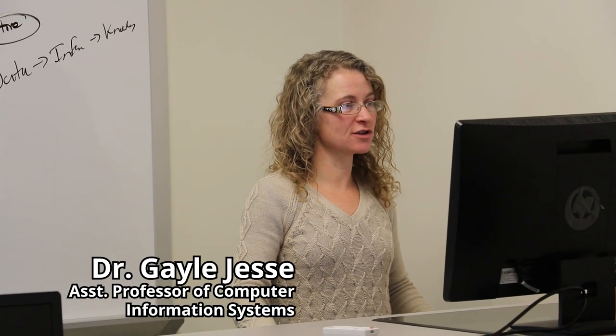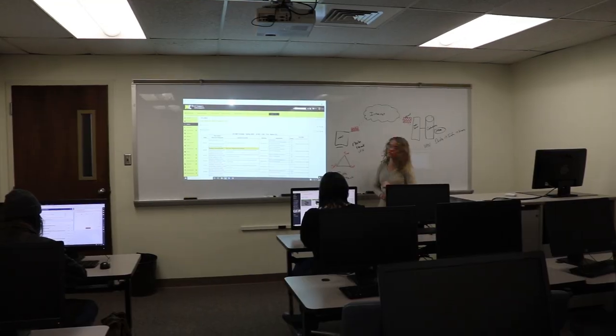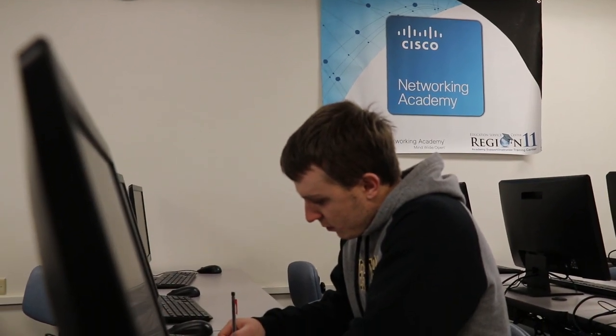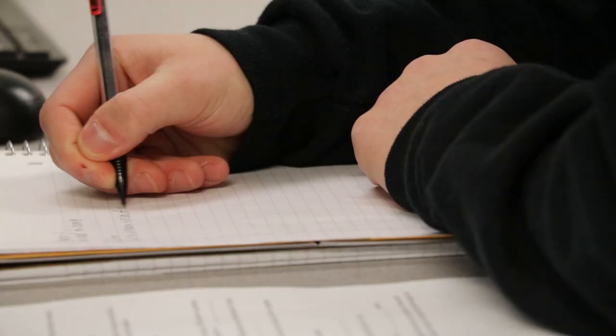Now we're heading to my cyber threats vulnerability class. Today we are officially moving on to chapter two. Looking at our course schedule, you still have quite a bit of assignments to do. This program is fairly new, so it is still changing and adapting. A lot of the coursework is based off of coding, hardware, operating systems, and basic security attack prevention.